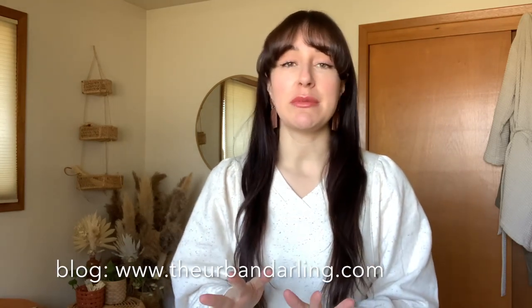Hey guys, what's up, welcome back to my channel! If you're new here, my name is Esperanza. I am a full-time content creator going on six-plus years now, but my background is actually in interior design. We've been moving around the country but we are actually back in our hometown — we've been here for a little over three months now, saving up.